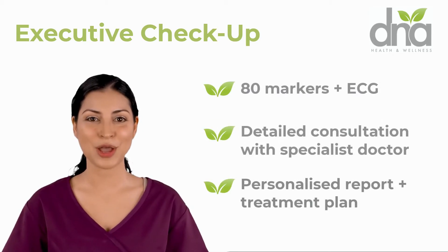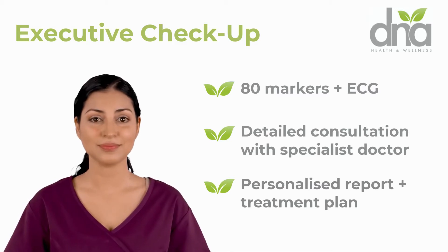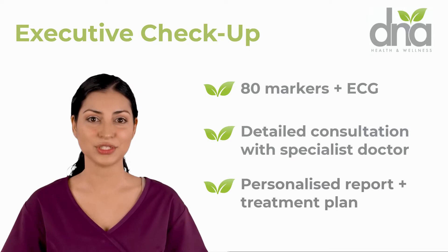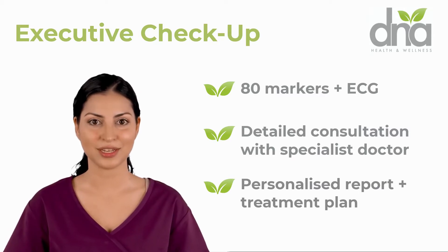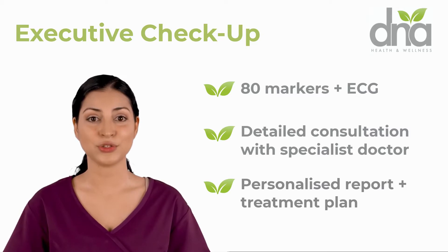Unlike other health screenings, we use powerful software designed to prevent and detect disease at the earliest stage. The traditional approach to annual health screenings has been to conduct a narrow set of blood tests along with physical examinations, such as a stress test and imaging, such as x-rays and ultrasounds.